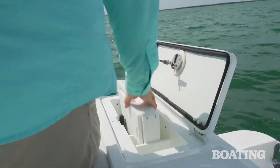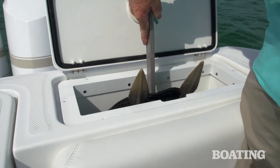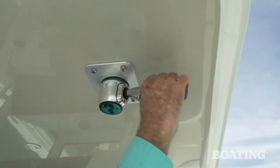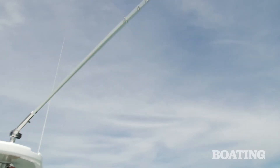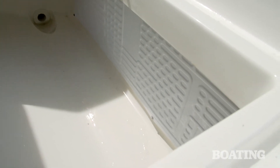On the starboard side, you've got a place to stow your bait table, and on the port side, a spot to stow your stern anchor. Cap this all off with Taco outriggers — those are standard too — and you've got chill plates in the fish boxes below to keep your catch fresh.